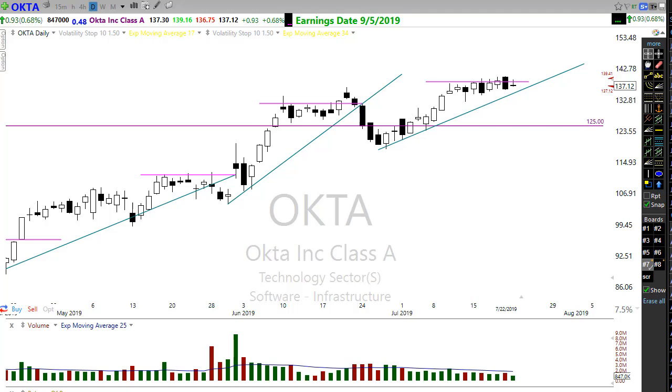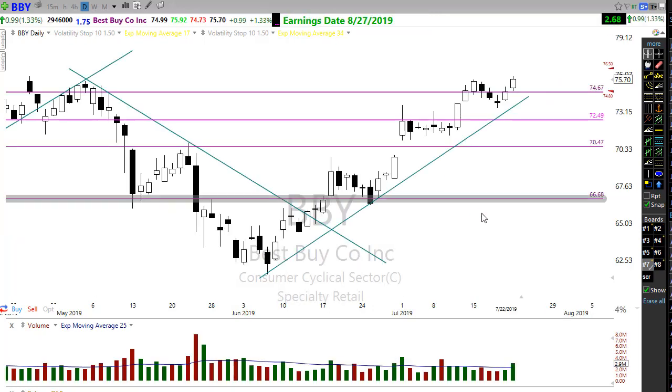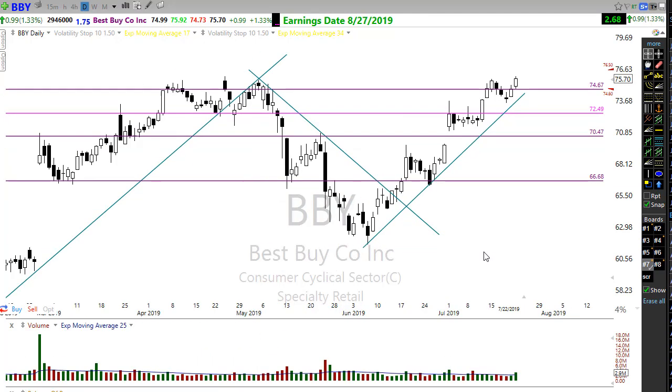I also really like this chart on Procter & Gamble. Procter broke on through and is now pulling back in a nice controlled pullback — almost that little J-hook type pattern we watch for, where we come back to the trend and then hook our way back to the upside. Looking really, really good here — definitely one I'd want to keep an eye on for a possible trade.